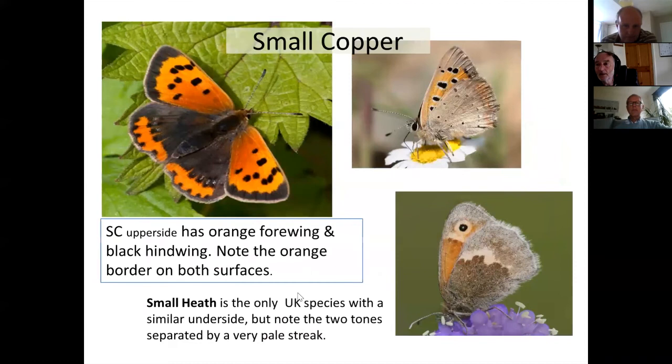Moving on to small copper versus small heath — these do look similar and people might be unsure. You could look at the wing edge: the small heath has a uniform gray edge while the small copper has an obvious orange wing edge. But the most useful feature is this white line separating the two halves of the hindwing underside on the small heath — it always stands out clearly in the field and tells you for certain which species you're looking at.